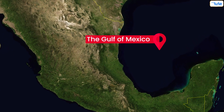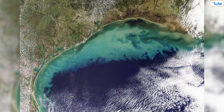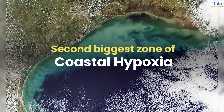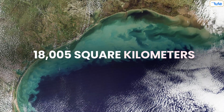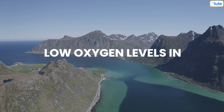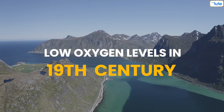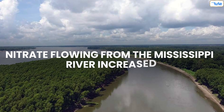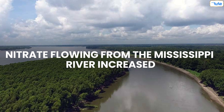The Gulf of Mexico: the dead zone in the Gulf of Mexico is the second biggest zone of coastal hypoxia, encompassing 18,005 square kilometers. Low oxygen levels were originally noticed there in the 19th century, and worsened in the 1950s when the amount of nitrate flowing from the Mississippi River increased.